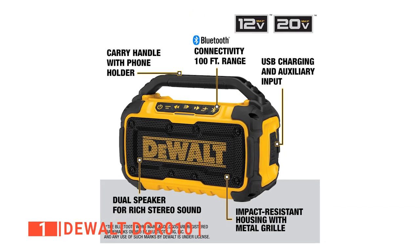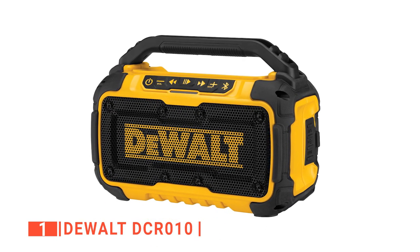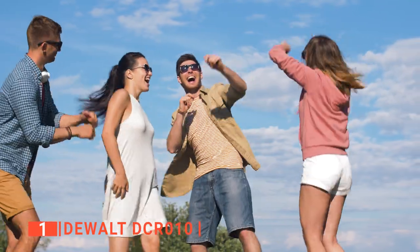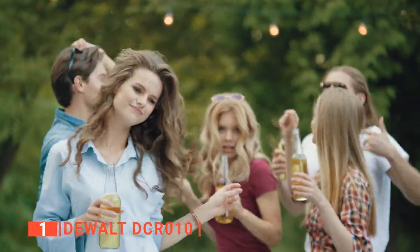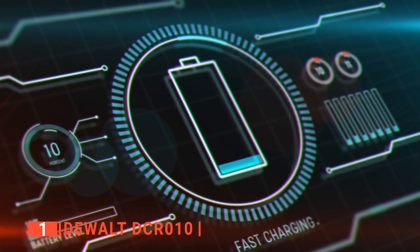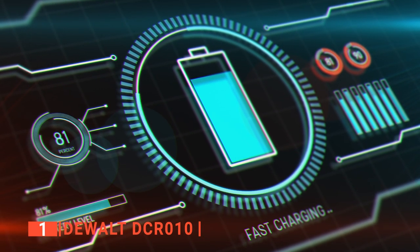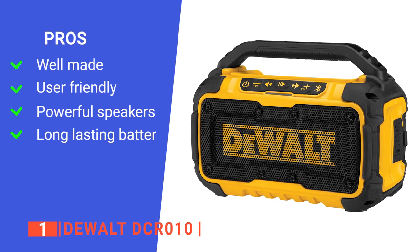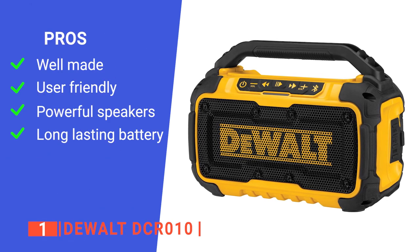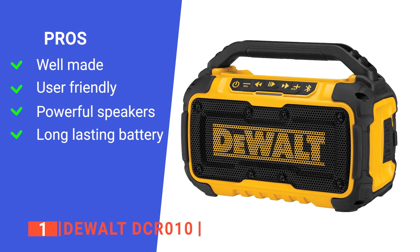Without obstruction, the Bluetooth connection has up to a 100-foot range. Moreover, the sound quality of this device is excellent and not for the faint-hearted. It uses an integrated amplifier for sound amplification and two full-range 76-millimeter drivers to deliver a crisp, clear sound. Lastly, even when its volume is blasting out at 60%, the battery delivers up to nine hours of playback time. Its pros are: it is very durable, its control buttons are easy to navigate, it has powerful sound output, and its battery life is excellent.